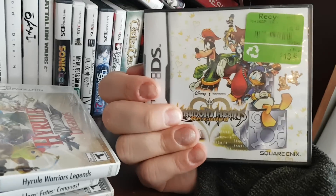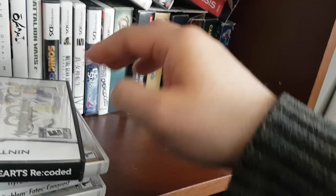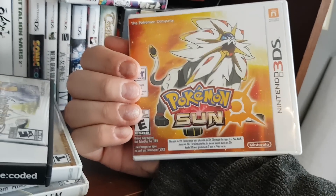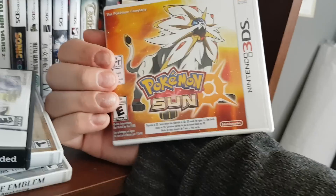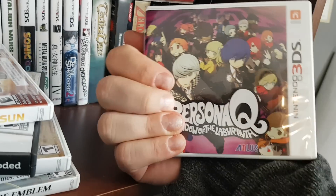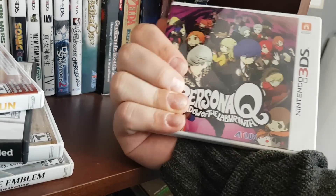I just got this because it was three bucks — it's awful, just a crappy remake of Kingdom Hearts. Pokemon Sun, which I got last November. It's not bad, it just has way too many cutscenes and it's way too kiddy. Persona Q: The Labyrinth, which is what I'm playing now — not a bad game, but not nearly as good as Persona 3 or 4. It's just kind of a grind fest and a 'where the hell do I go' kind of game.